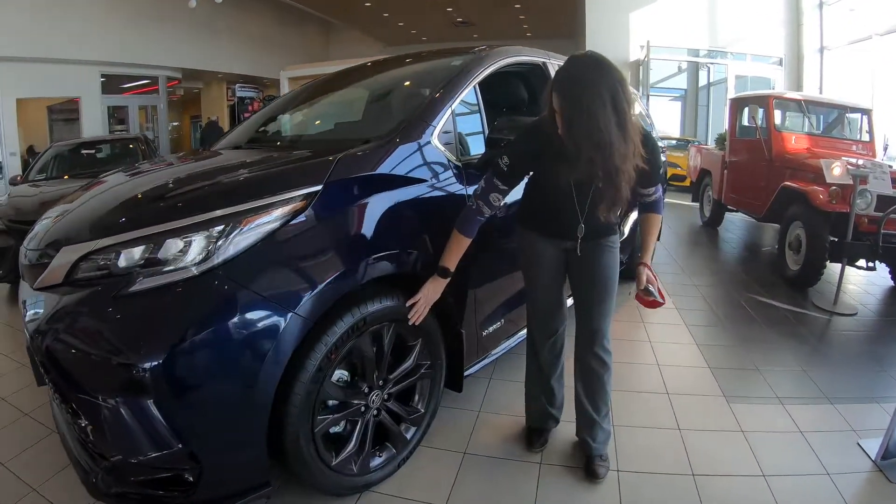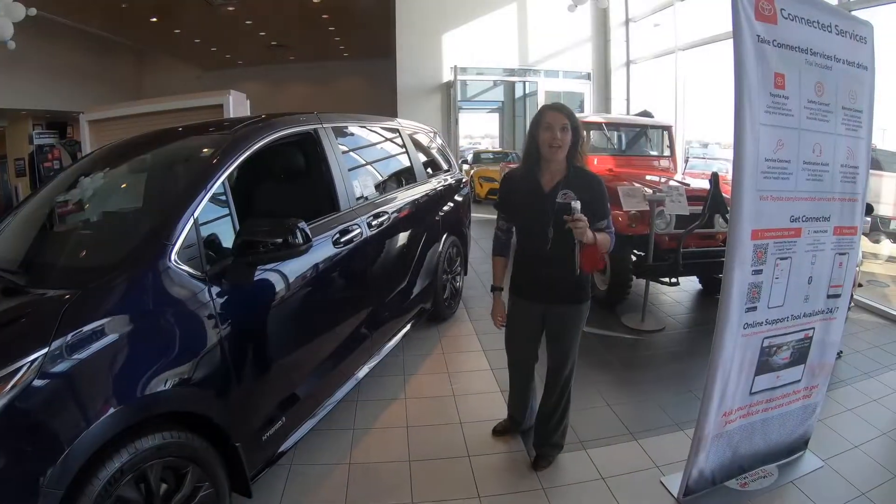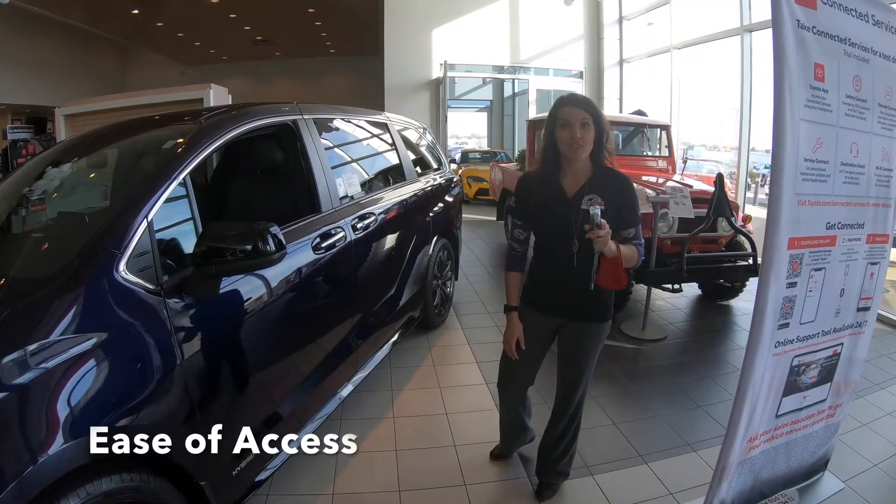When you come over here to the wheels, they're carbon and they're 20-inch as well. They've also added some really convenient features.